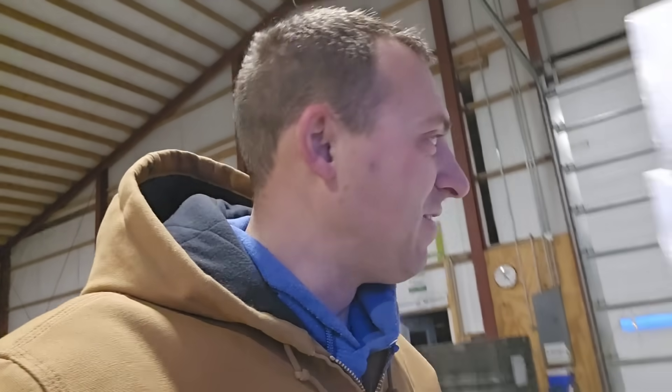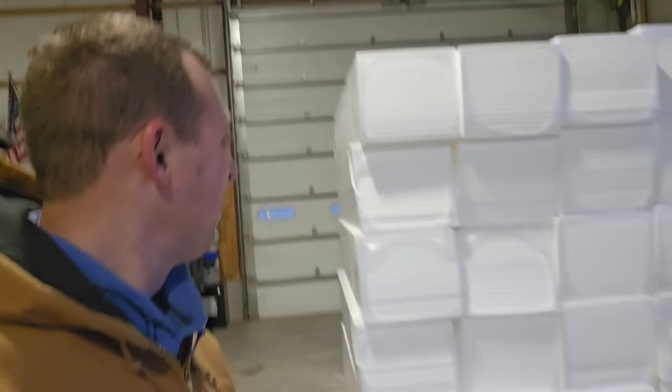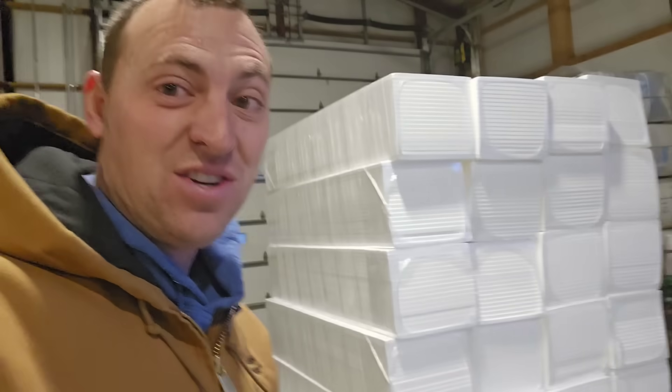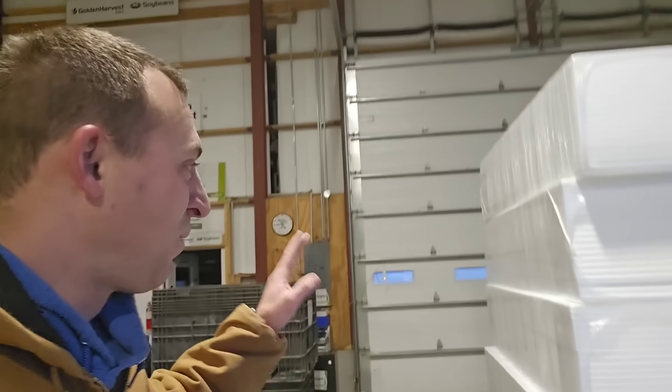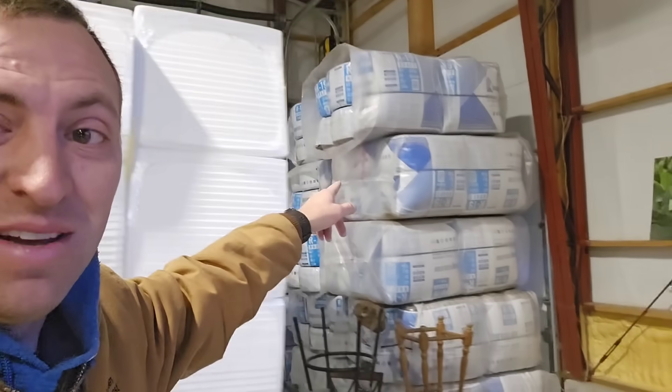Good morning, starting the day in the seed warehouse again with another delivery — not seed this time. A lot of work — that's a lot of styrofoam insulation. These are all pre-cut bundles, they're the right width, and we just throw them in the ceiling and then roll that stuff on it and keep it nice and toasty in here. At least that's the idea.